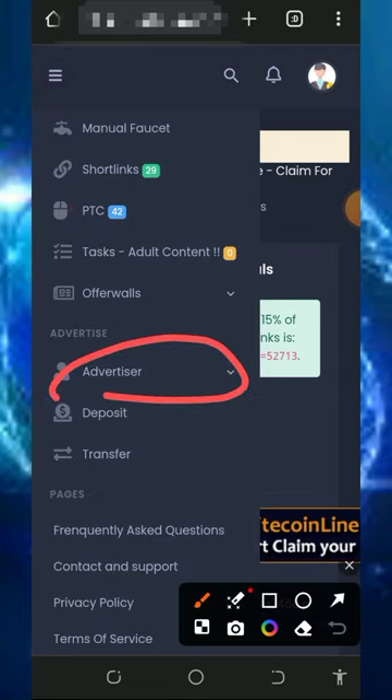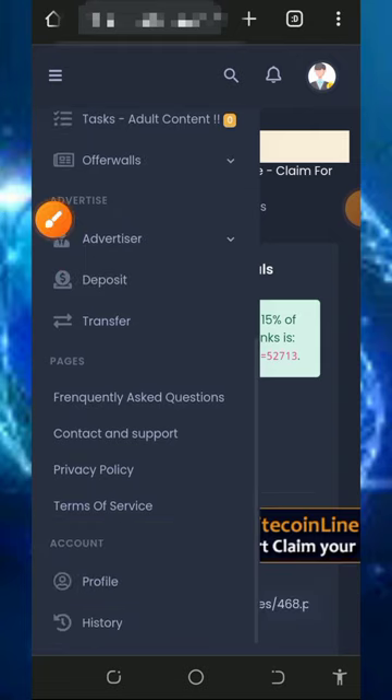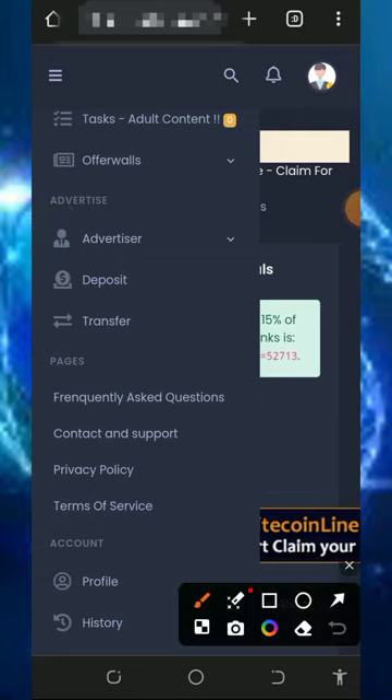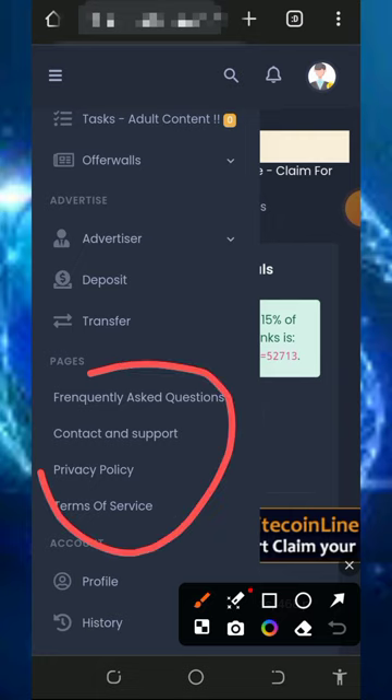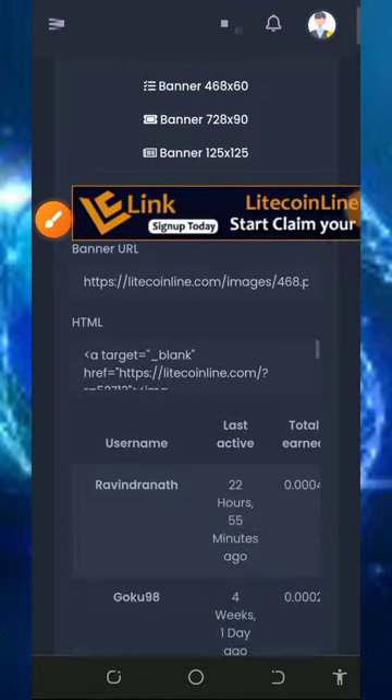You can also advertise your business and blog on this platform to get more traffic to your website. Note that you must make a deposit to use the advertisement feature. If you have questions, you can contact support through the free ask section to get help.